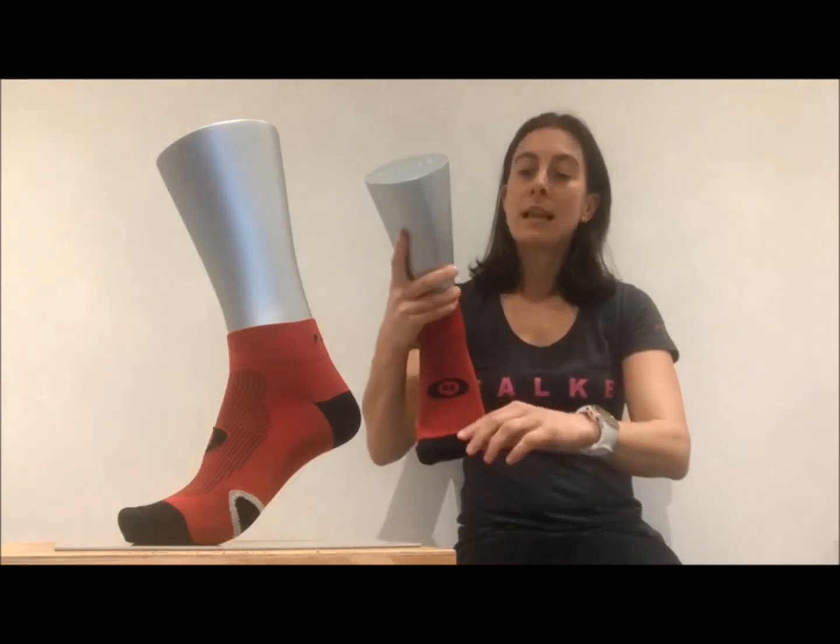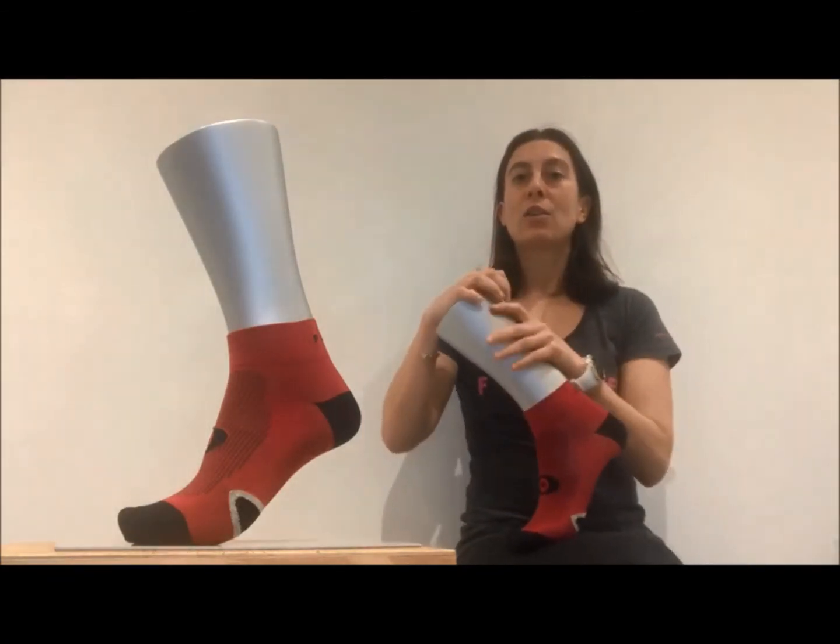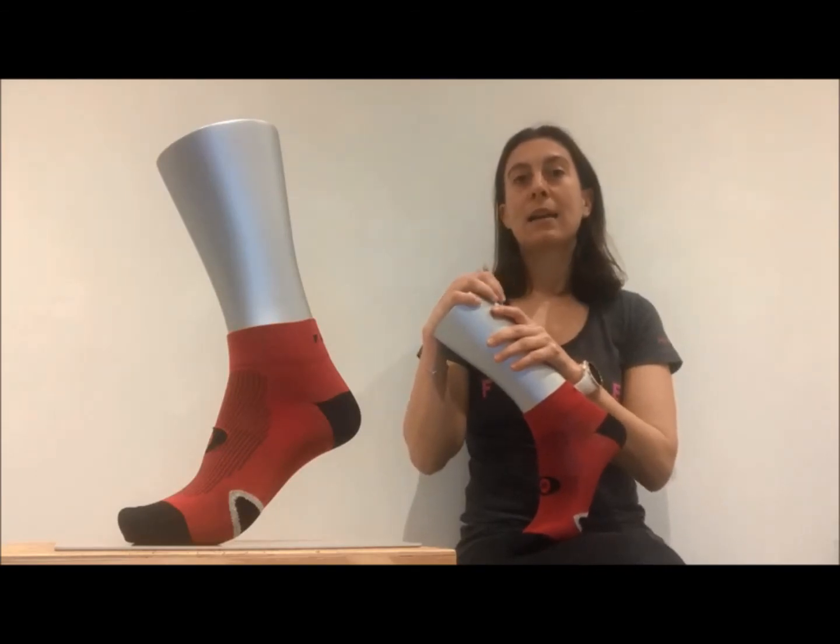To help prevent blisters it also features a seamless toe. We recommend the Cool Layer Low Cut Sock for road and mountain biking and they are great for any distance and duration.